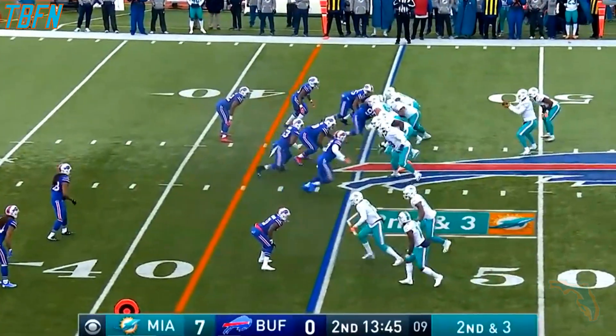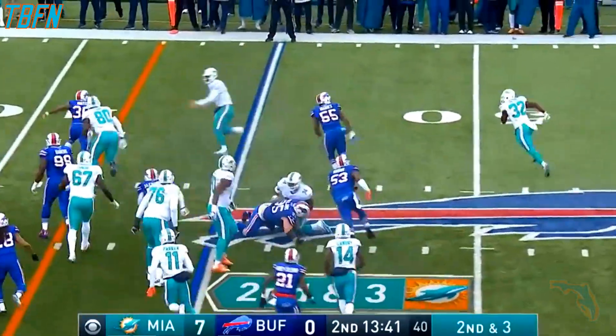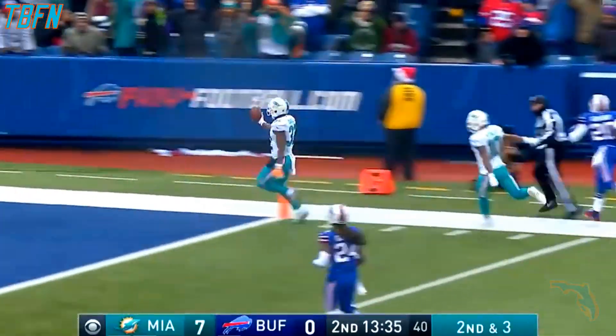Kenyon Drake in the backfield. Drake with the handoff. It goes the other way. Lots of running room in that direction, down the sideline for the touchdown.